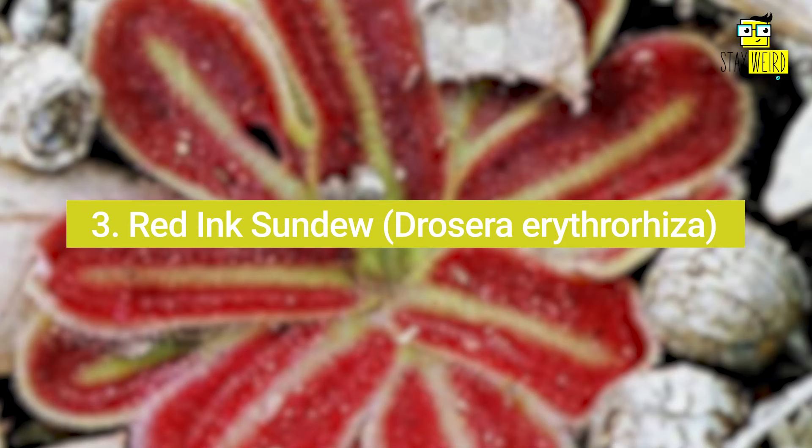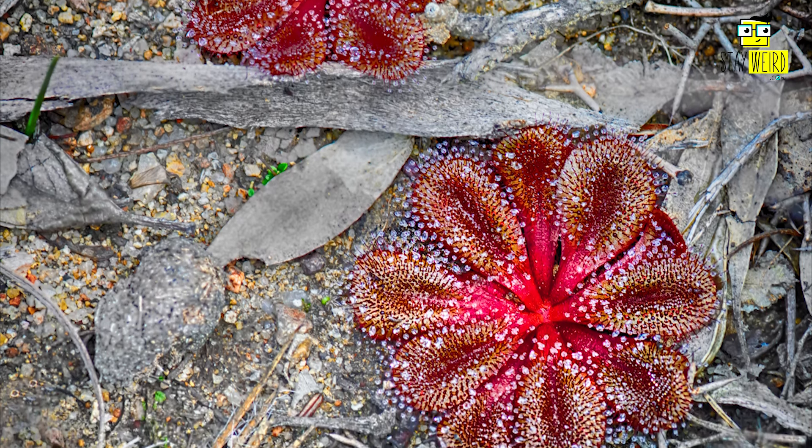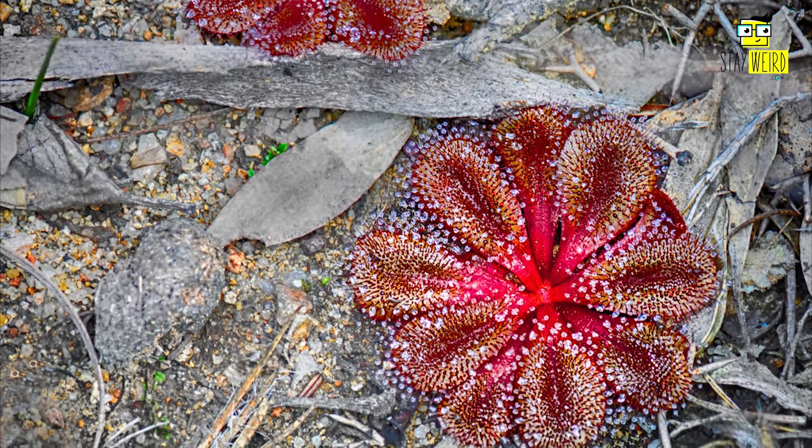3. Red Ink Sundew, Drosera erythrorhiza. This one got its name from the red-coloured sap that is released from the glands on the leaves when the plant is digesting its prey.